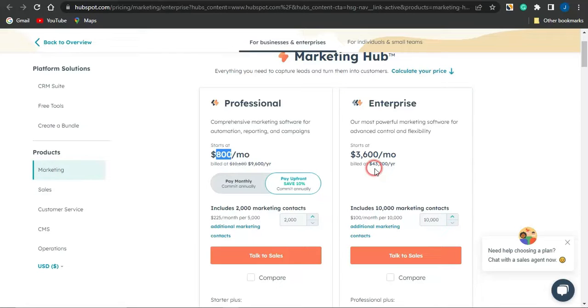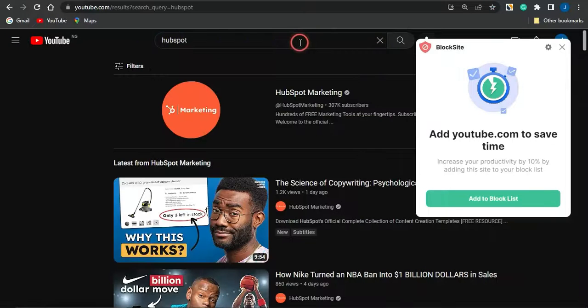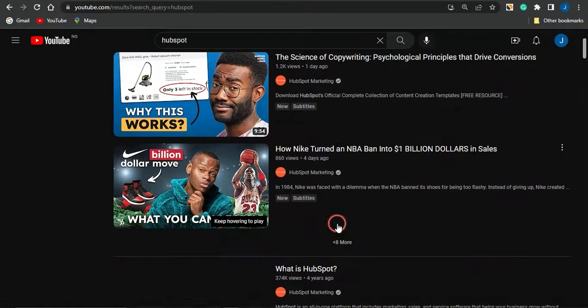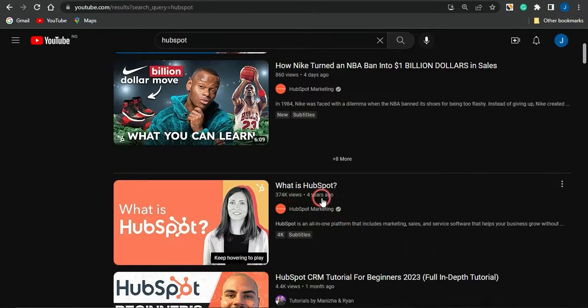This is just for one person, so imagine getting multiple people to register for HubSpot using your unique affiliate link — you're going to be earning a lot of cash. The strategy to promote HubSpot as an affiliate marketer involves going on to YouTube. Once you head to YouTube, search for HubSpot, and you'll see a lot of related videos. One video was posted one day ago and already has 1,200 views, another was posted four days ago and has 860 views.